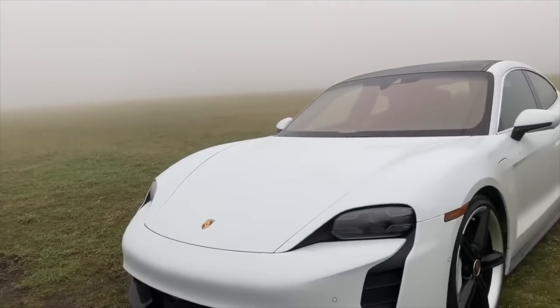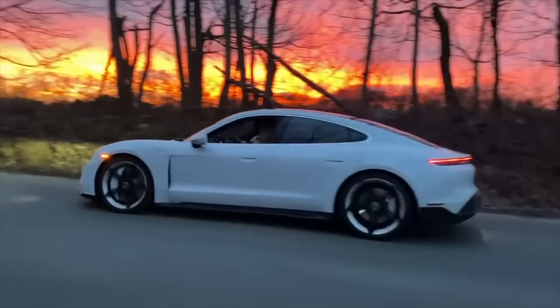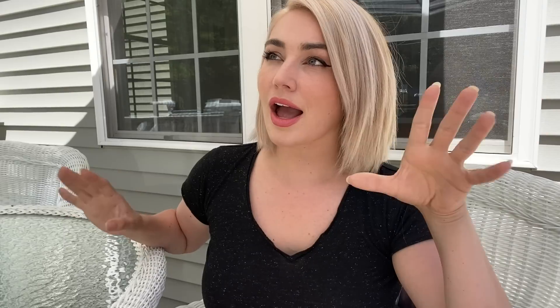Also my nose itches — I'm not picking my nose, I swear. I just thought I would give you guys a little tour of my new Porsche Taycan 4S. Last October/November I was given the opportunity to test drive the car for an entire weekend and I really fell in love with it. It's an amazing car.